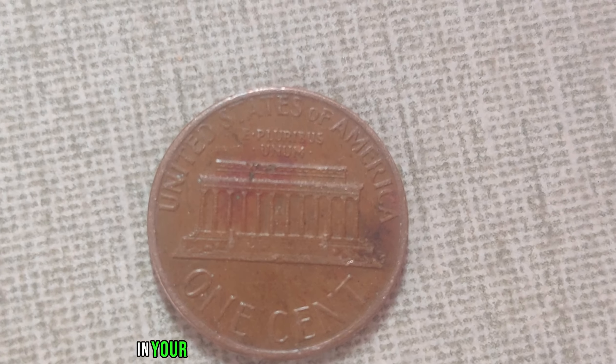Mint locations can affect rarity and value. What sets this particular penny apart is its astonishing value — this seemingly ordinary penny is estimated to be worth a staggering $1.4 million. It's all about rarity and demand. The 1979 D-Mint Mark Lincoln penny is an elusive gem, with only a handful known to exist in pristine condition. And when collectors catch wind of such a rare find, they're willing to pay top dollar to add it to their collections.